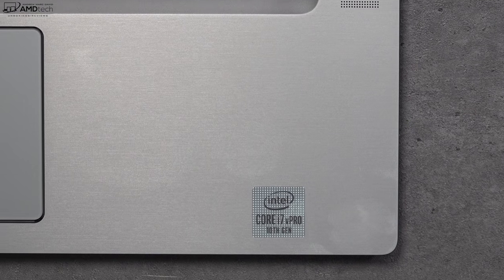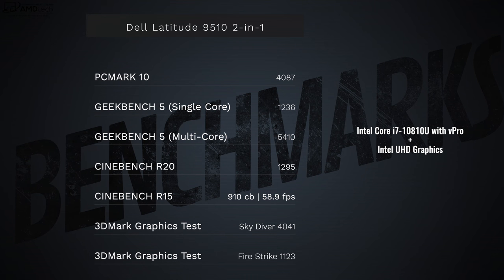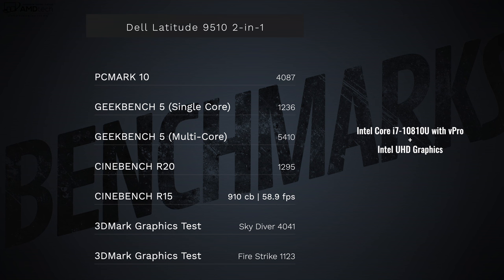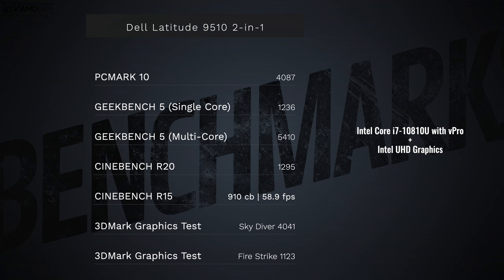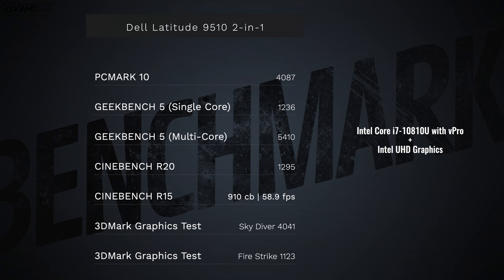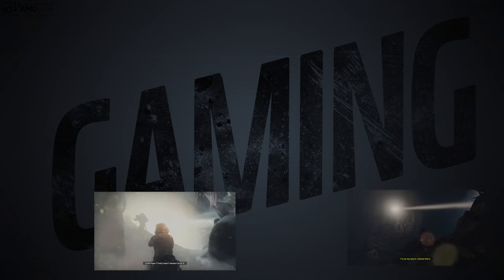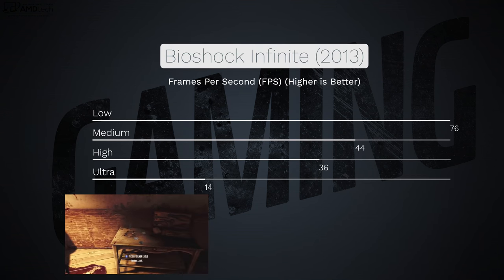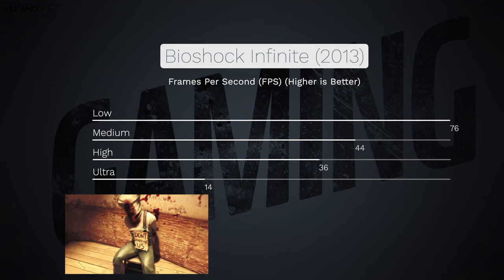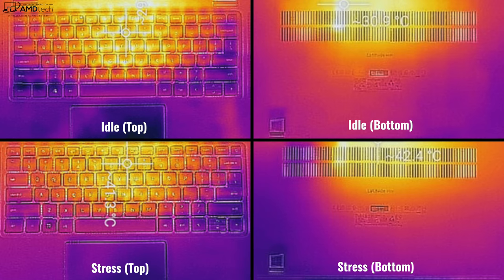For performance, this has the Intel Core i7-10810U — a 10th generation Comet Lake processor with UHD integrated graphics. Unfortunately there's no dedicated GPU option. You can play some games with lowered settings and get playable frame rates, or add an external GPU via the Thunderbolt 3 port. For video editing, 1080p is fine, but I wouldn't recommend 4K. Everyday tasks like Microsoft Office, email, and web browsing all worked well.